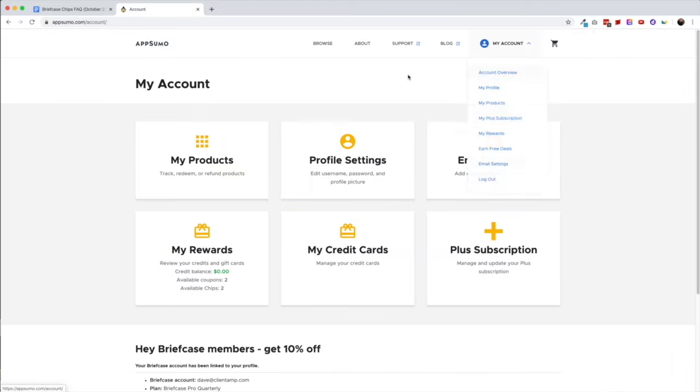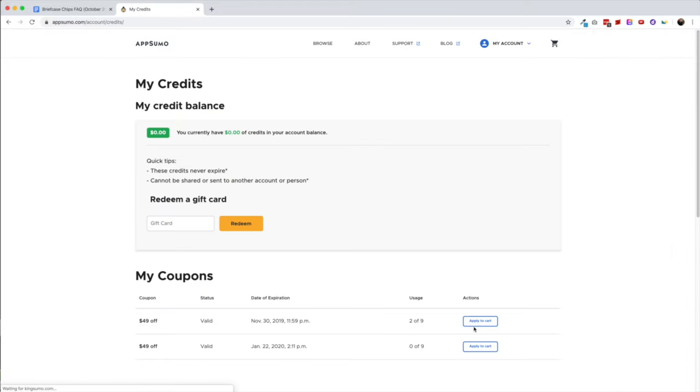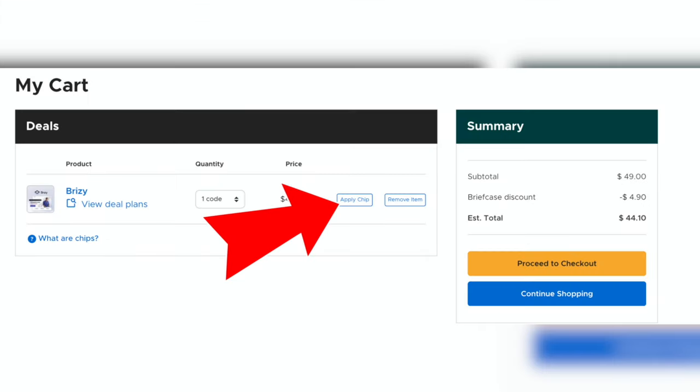But here's the good news — using them is going to become much easier. Instead of having to dig through your My Account, go into Rewards, apply the cart, then make a purchase, you'll simply be able to apply chips directly from the cart at the checkout screen.